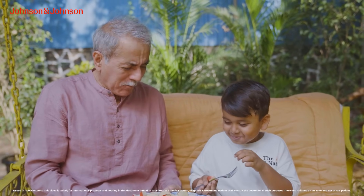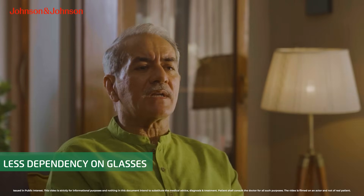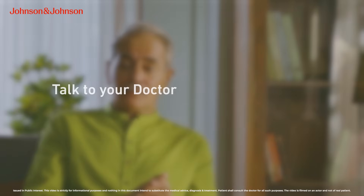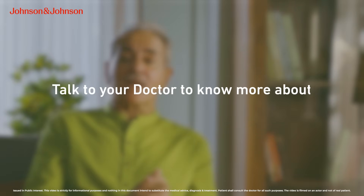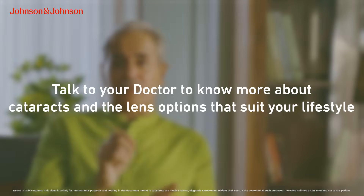It's an absolute pleasure waking up every morning, stepping into the shower and going about my daily routine. Now I can see more, do more, be more. So talk to the doctor and understand about cataracts and the IOL which is specific to your vision requirements.